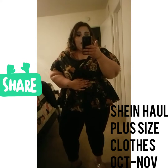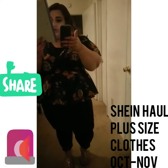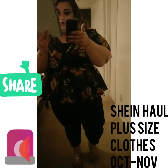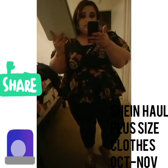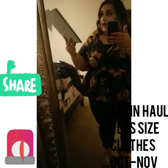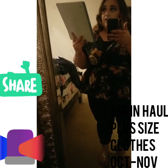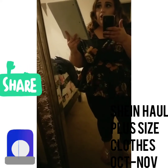It's a peplum black top — specifically called the cold shoulder floral peplum top. It's in the 3XL, which equals a US size 18, and it was $13. And these black leggings are called the black contrast leggings, also in 3XL, and they were $11.